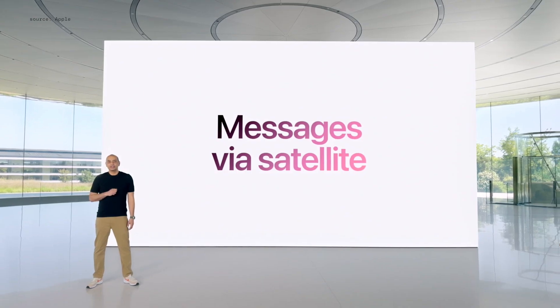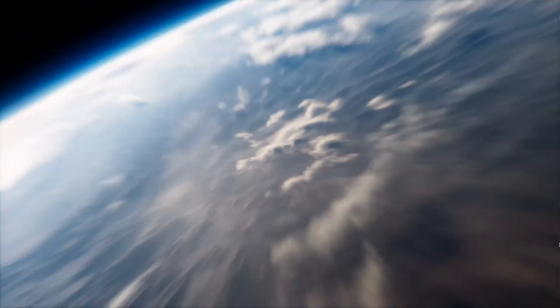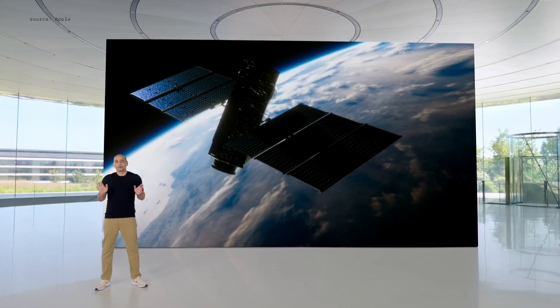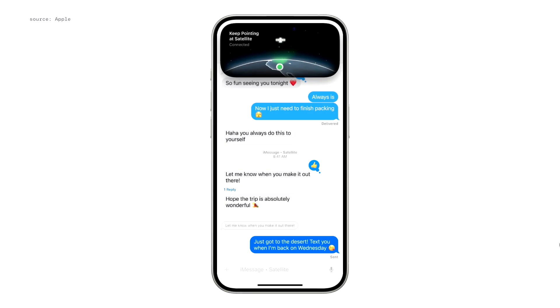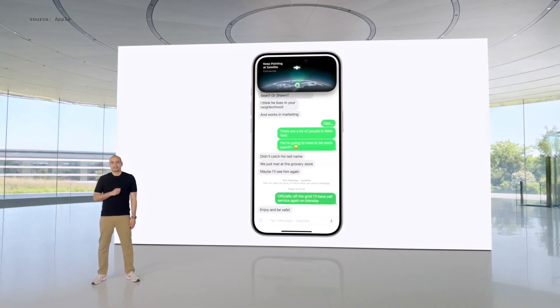Now, you can use the satellite capabilities on iPhone 14 and later to connect to satellites hundreds of miles above the earth to text your friends and family when you're off the grid, all right from the Messages app. Once you're connected, you'll be able to use key iMessage features like sending and receiving messages, emoji, and tap backs. We're supporting SMS messaging via satellite too.